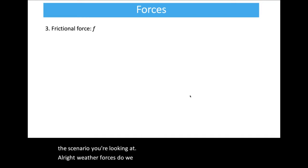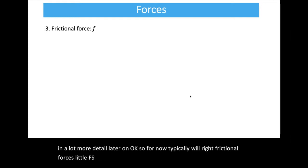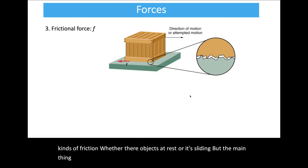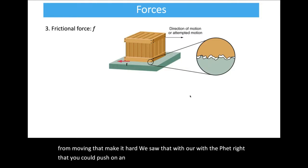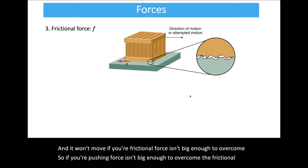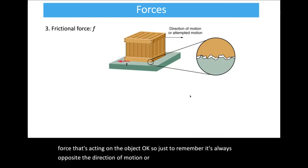Frictional force — which we'll return to in more detail later — is written as little f. There are different kinds of friction depending on whether objects are at rest or sliding. The main thing to remember: a frictional force is always opposite the direction of motion, the direction of sliding, or the direction of attempted motion if the object is not moving. You can push on an object and it won't move if your pushing force isn't big enough to overcome the frictional force.